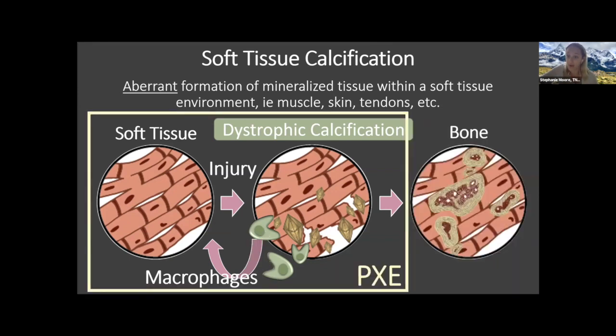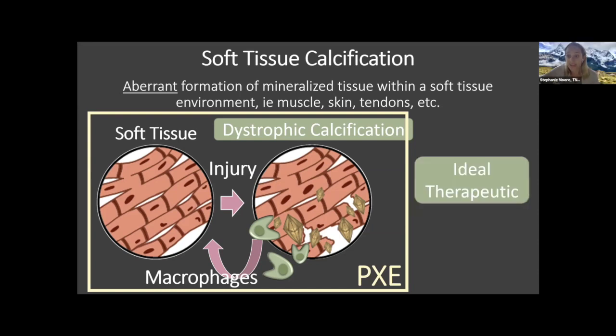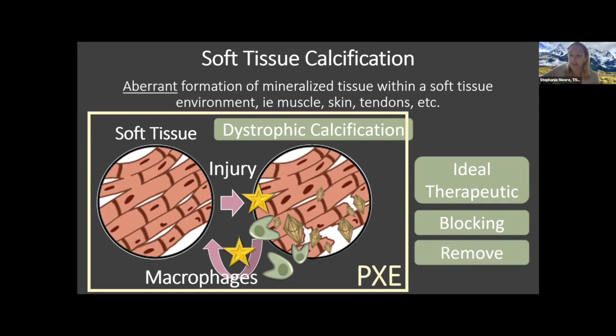For the context of PXE, we want to understand the normal regulation mechanisms of dystrophic calcification in the body such that we can utilize them therapeutically. The ideal therapeutic for PXE would not only block dystrophic calcification from forming — including things like oral pyrophosphate, bisphosphonates, or TNAP inhibitors — but also enhance this macrophage-mediated removal of dystrophic calcification as a possible alternative to getting rid of those mineral deposits.